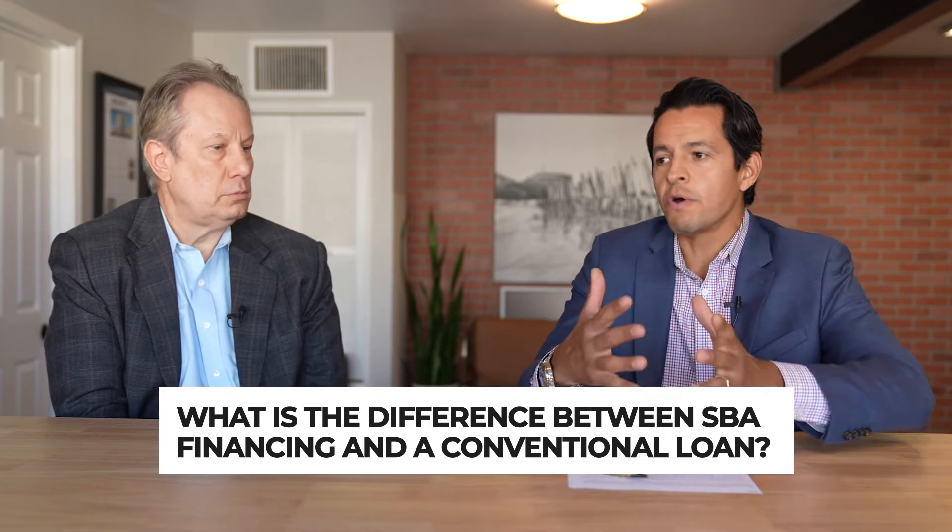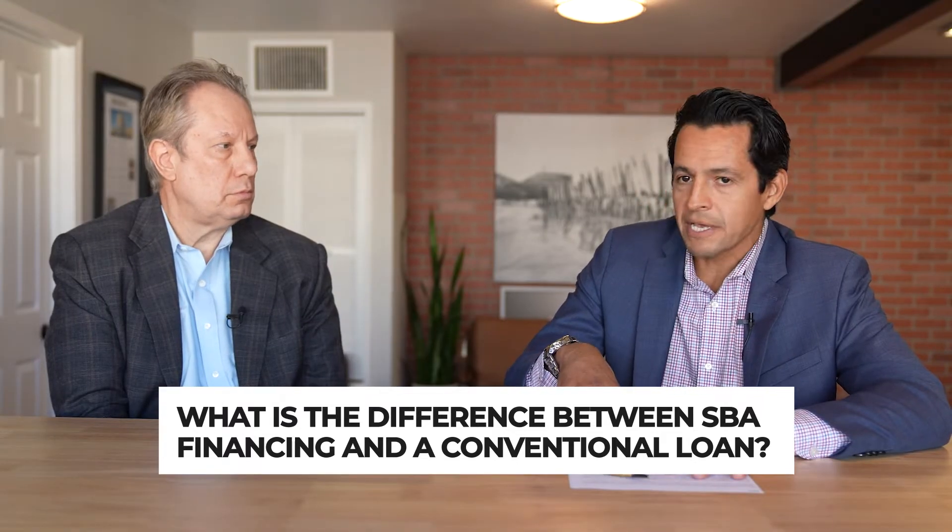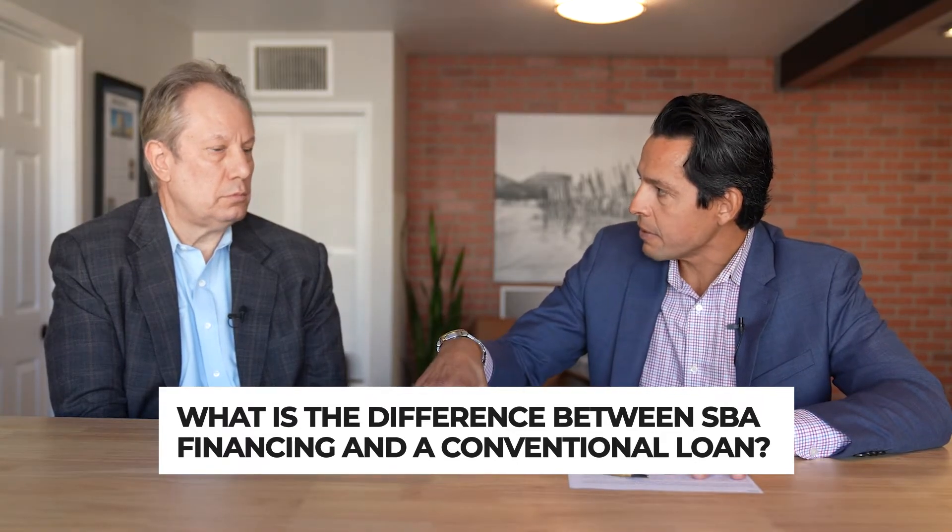If you went conventional — just so folks understand — if you're buying a million dollar building, that's $100,000 down with SBA. Without SBA, if you're lucky you can go as little as 20% down, but most of the time it's either 25 or 35% down. So we're looking at $100,000 in one case versus a possible $200,000, $250,000, or $300,000. The main reason to consider SBA is the favorable financing — very little down.